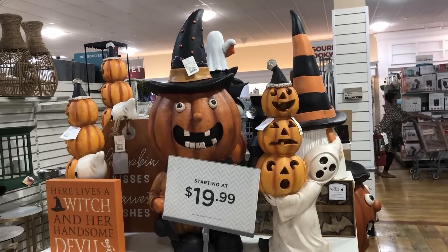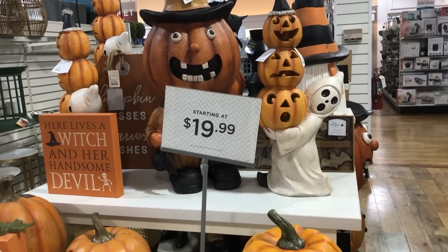Hey guys, welcome to the channel. I've got a spooky store trip for you today. We go to Home Goods, Bath and Body Works, and Michael's to look at what they have out.